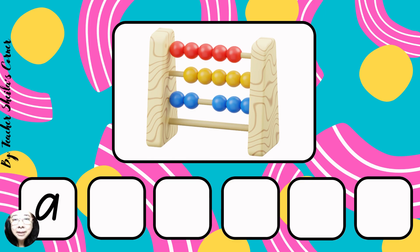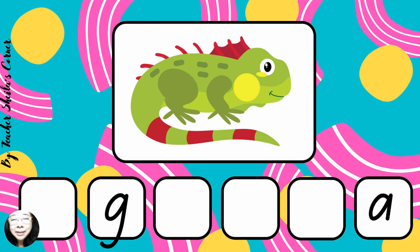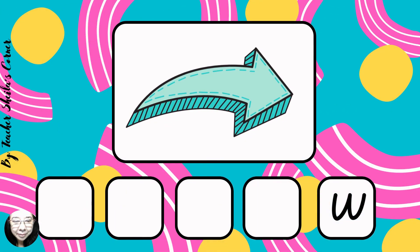Abacus. Abacus. Next, iguana. Iguana. Next, apple. Apple. Next, arrow. Arrow.